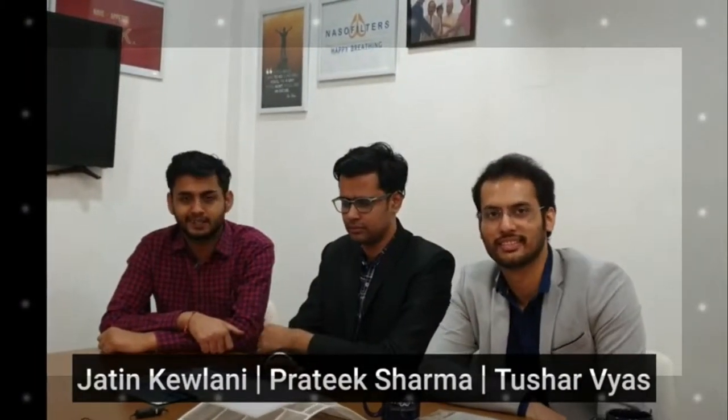Hi, I am Pratik Sharma. Hi, this is Prashav Yash. Hi, this is Jatin Kevlani.